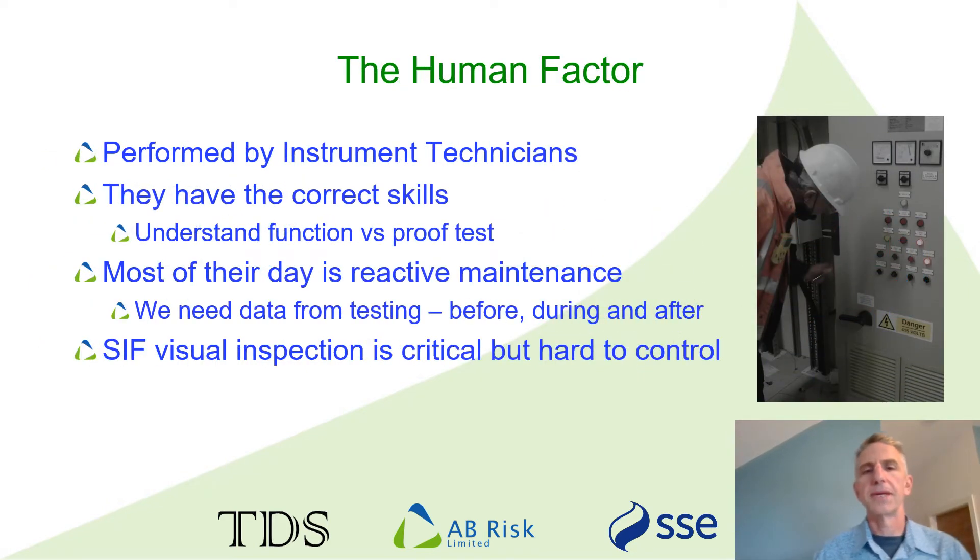SIF testing is fully reliant on people. Usually it's assigned to instrument technicians, and this makes sense because they have the correct skills and will be familiar with the components. It doesn't mean they automatically understand SIFs and what is important when testing. They can certainly perform a function test without any guidance, but as already discussed, that's not really enough for a proof test. One of the challenges for instrument technicians is that they spend a lot of their time fixing things. They get called by the operations department when something's gone wrong and are encouraged to rectify the fault as quickly as possible to avoid disruption to production. In these circumstances, as long as they act safely, we don't really care too much about how they perform their tasks. This is not really good enough for SIF testing.